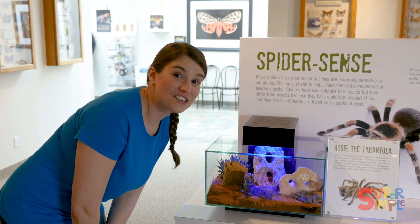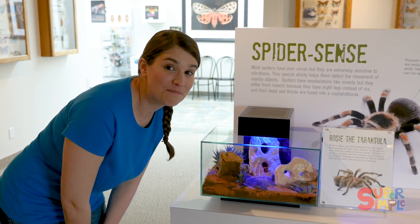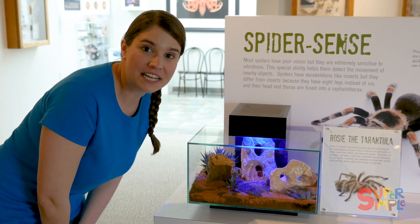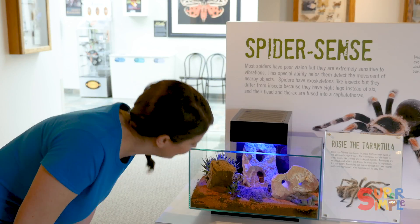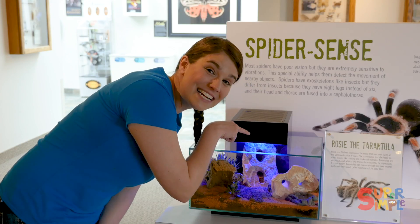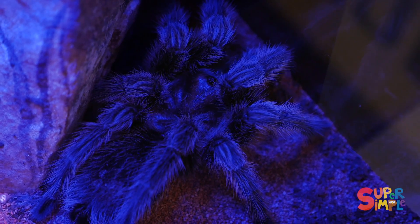In here lives a tarantula named Rosie. A tarantula is a kind of spider. It says she's been living here for nine years, and some tarantulas can live to be 30 years old. Let's see if we can find her. There she is — she's hanging out in the back behind a rock.